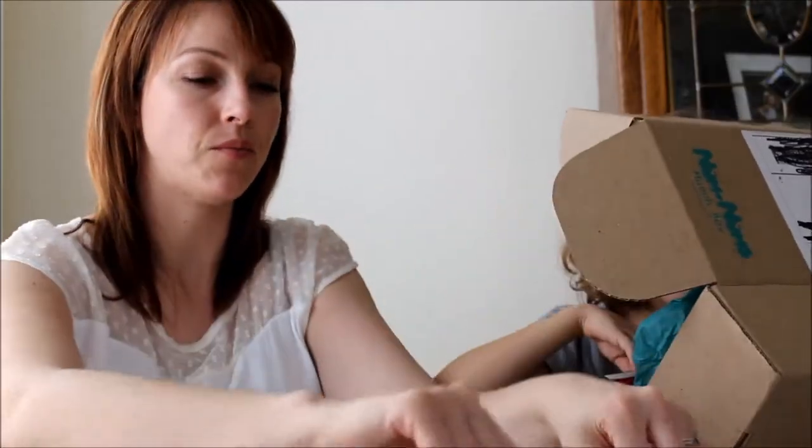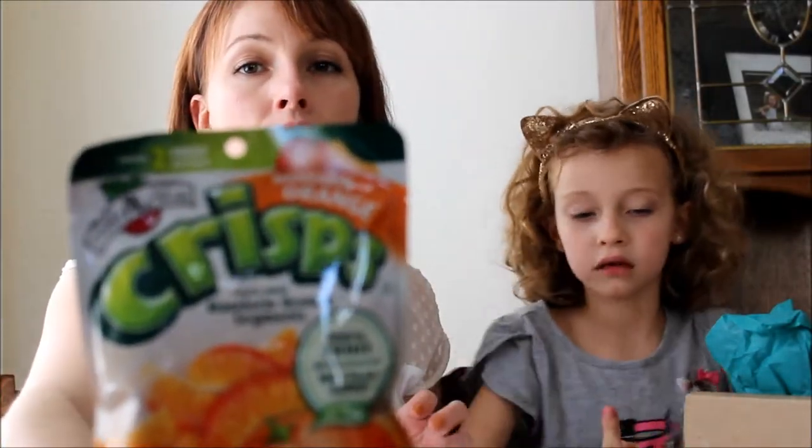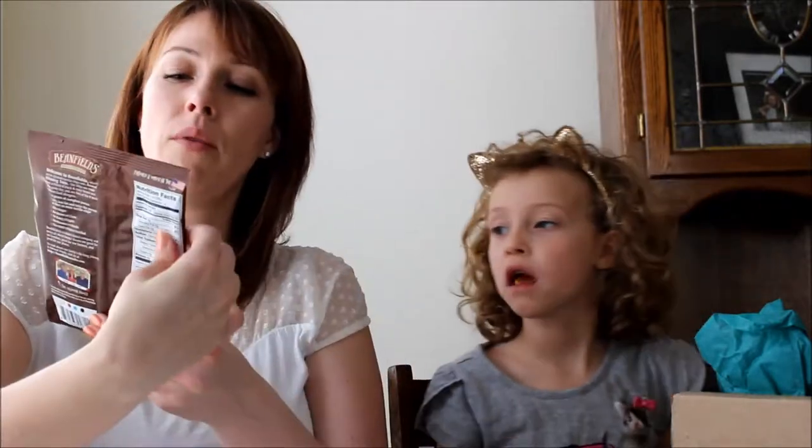Sunflower bar. Here we've got crisps - all natural fruit crisps. Try them - oranges! They are really good. I think I like those even better than the apple flavor.